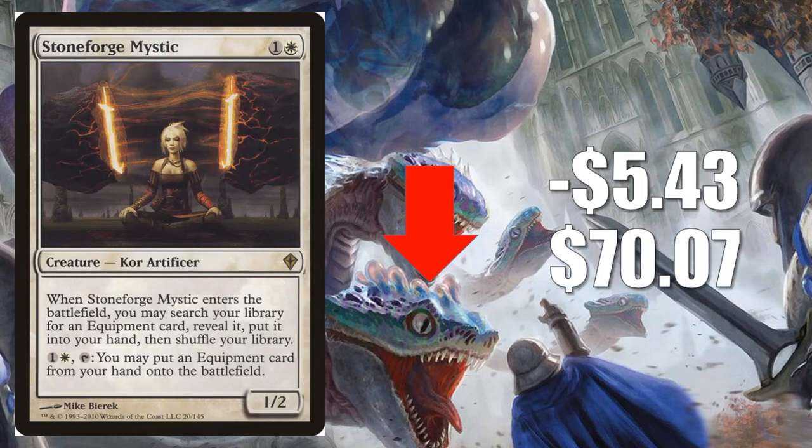Number 1 is Stoneforge Mystic from Worldwake, down $5.43 to $70.07. This was recently unbanned in Modern and grew very aggressively. Stoneblade decks were doing well and Stoneforge packages were showing up in many different builds. However, looking at the Star City Games Philadelphia results, not a lot of Stoneforge Mystics showed up in the high-performing decks last weekend. Combined with the fact that it was due for a little retraction anyway, that's what you're seeing here. The card could have a bounce-back week — it's very powerful and it's not going anywhere — but it may come down just a little more before stabilizing.